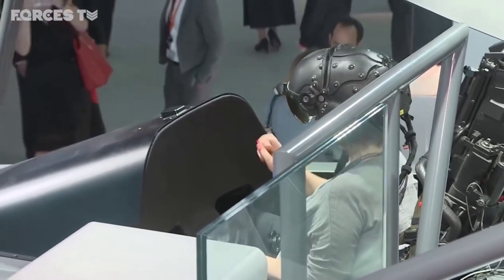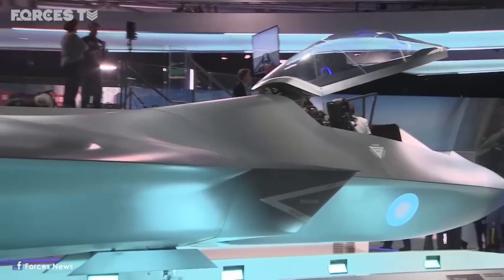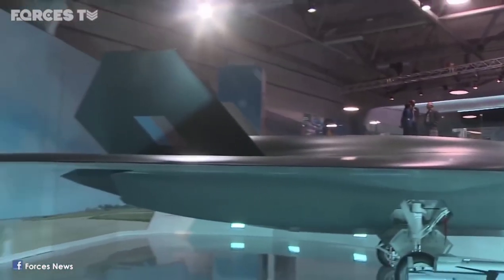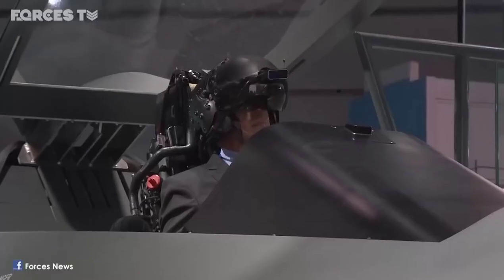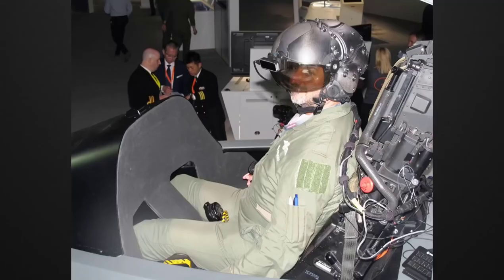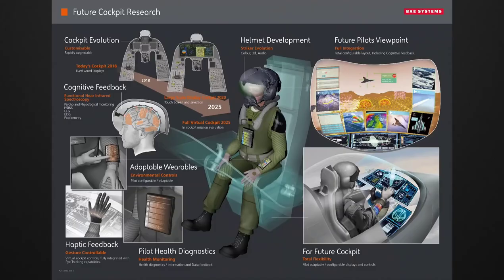In order to ease the cost and maintenance of the aircraft and to eliminate cockpit clutter, BAE Systems designed a wearable cockpit for the pilot. There is nothing inside the cockpit, but the pilot can see everything thanks to the helmet they wear — just like virtual reality. Everything on the plane will respond to the gestures and head movements of the pilot.